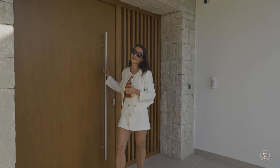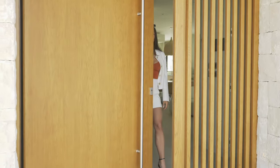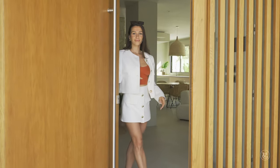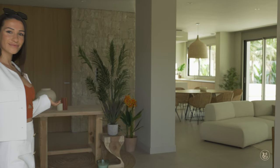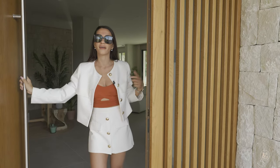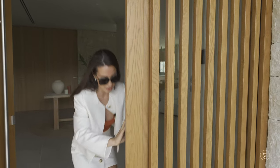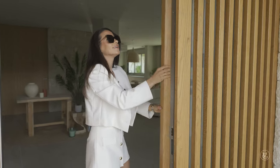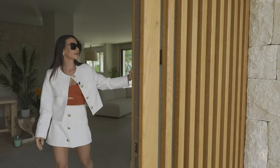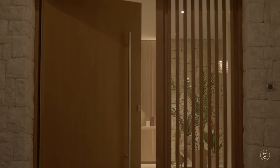That brings us to the main beautiful part of this entrance — this pivoting door. The door alone is a wow factor, but not only that, we also have this feature here where we can open the whole of the glass and have even more of an airflow going on.